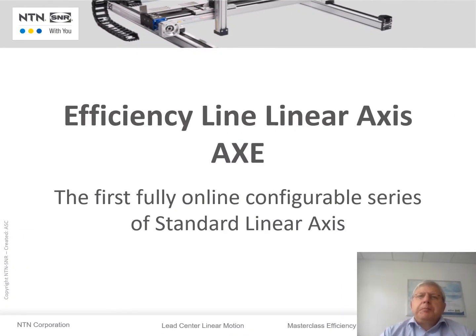Hello, I am Andrich Schmidt, Product Line Manager Linear Motion at NTN SNR. Today I would like to briefly introduce our new Linear Axes Series AXE, the first fully online configurable series of standard linear axes.